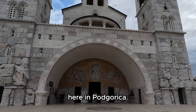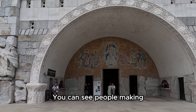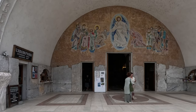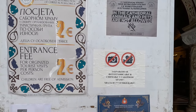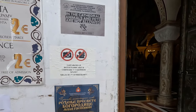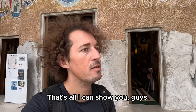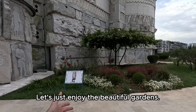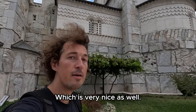This is the orthodox church here in Podgorica. You can see people making the cross before entering the church. It says we cannot make a video or a photo inside — that's a pity. I don't know why it's not allowed. Let's just enjoy the beautiful gardens and the outside of the church, which is very nice as well.